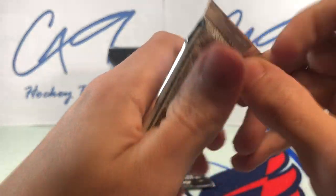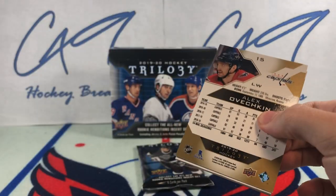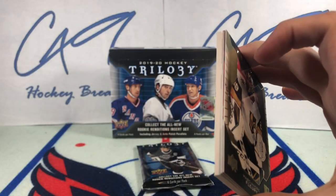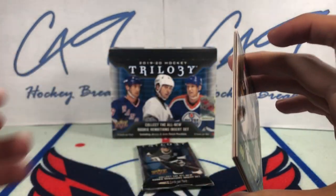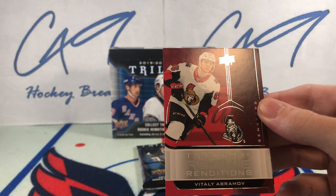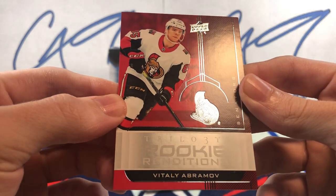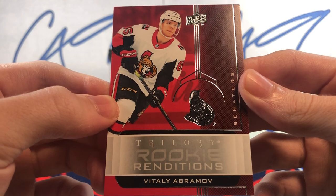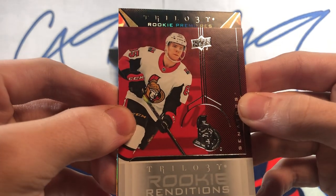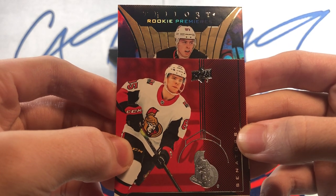Second last pack now. I'm pretty sure there were two autos per box in 19-20 Trilogy, so it would be cool to see a second auto here. Trilogy Rookie Renditions Vitaly Abramoff, and behind that we have a Trilogy Rookie Premiers Nikita Gusev.